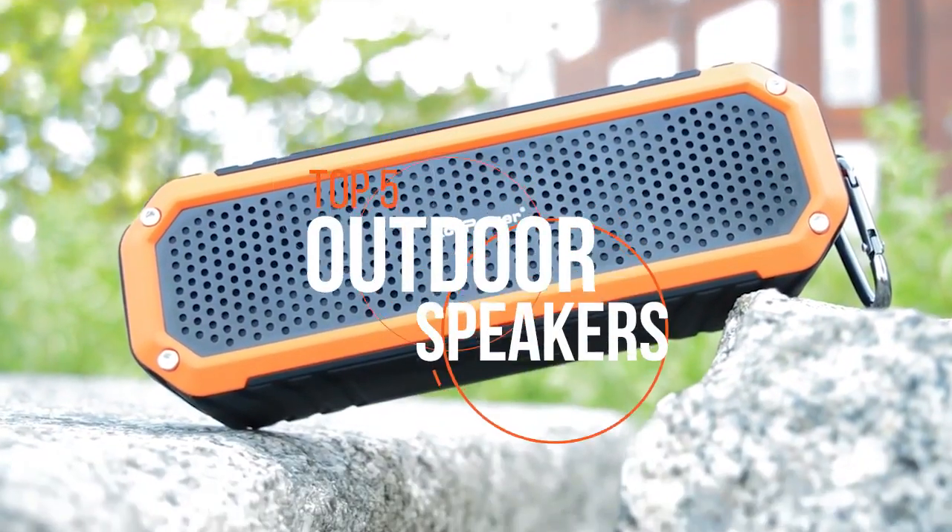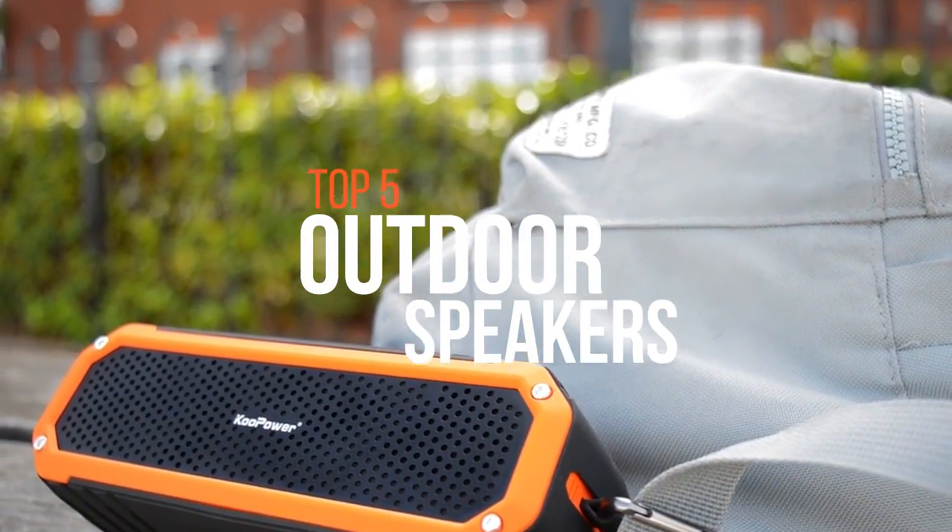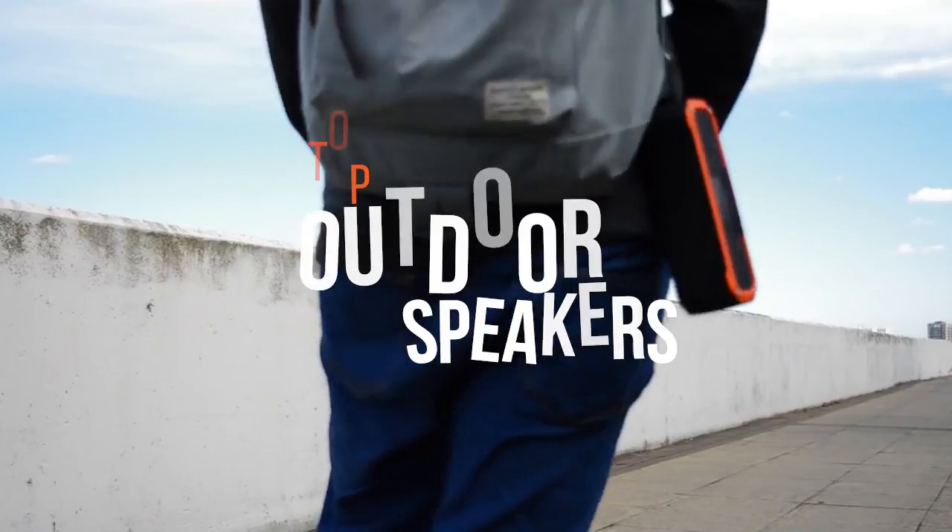Before we get started, if you would like to have a sneak peek at today's list, check out the description below. In today's video, we will be looking at the best outdoor speakers available in the store.